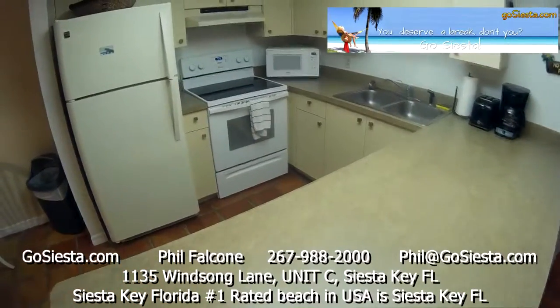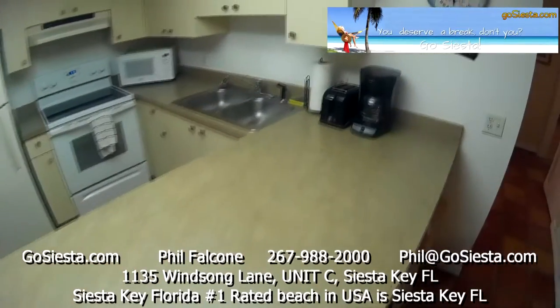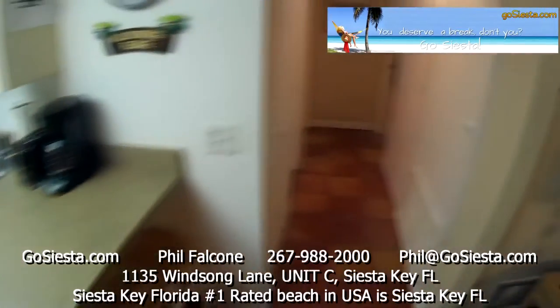All the appliances are here: there's a microwave, dishwasher, stove, and refrigerator. There's a coffee maker here as well, and all the utensils and cooking supplies you need.